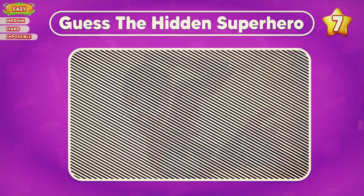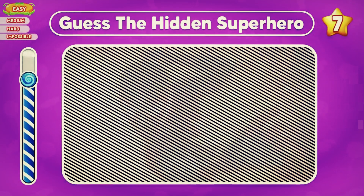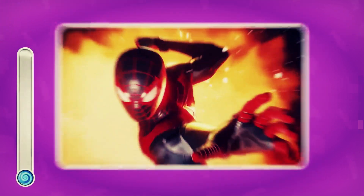Can you guess the hidden superhero? Nice — Spider-Man is the answer.